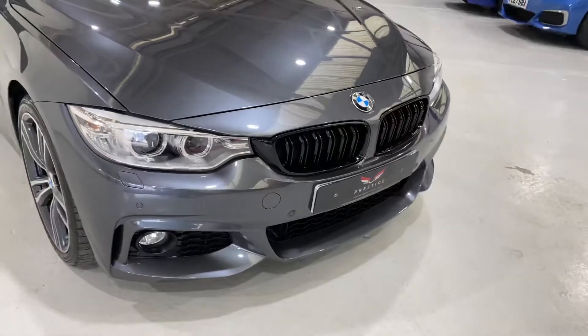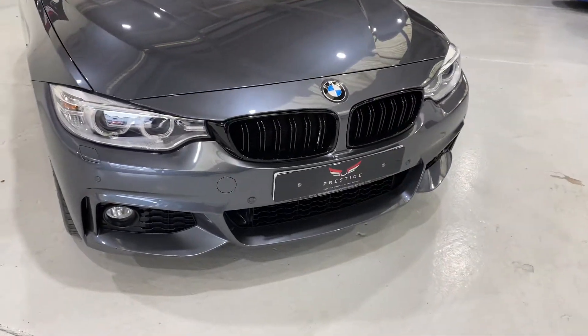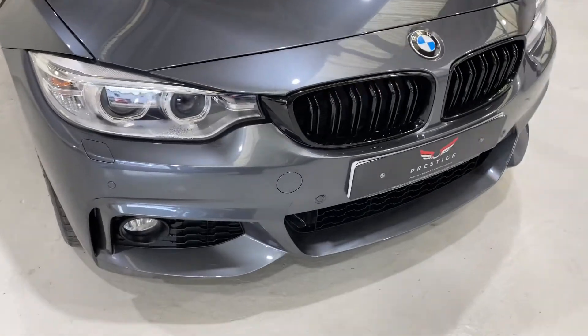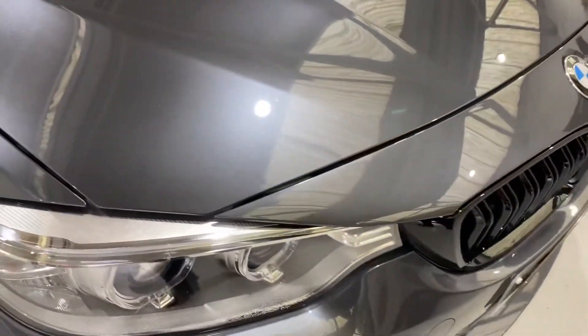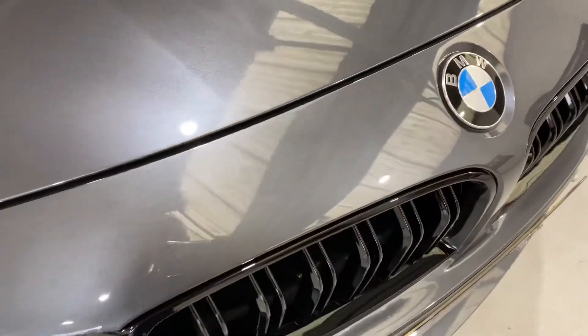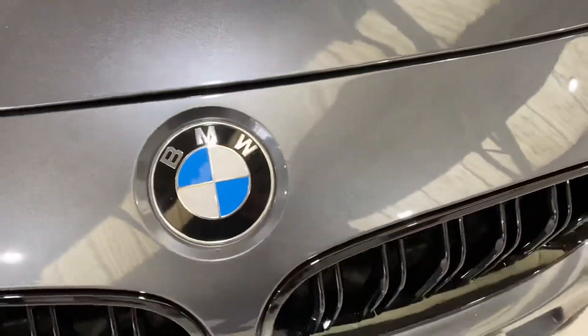Starting at the front, we've put some lovely black gloss grills in the front there. We've got front and rear parking sensors. I'm just going to bring you in close and show you the paintwork. There's the odd tiny little chip somewhere, but I can't find one. You'll see the bonnet is in beautiful condition.